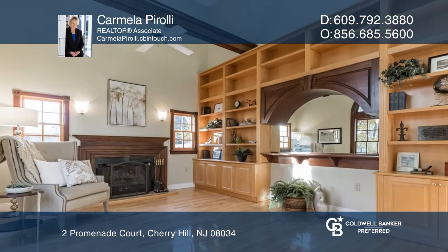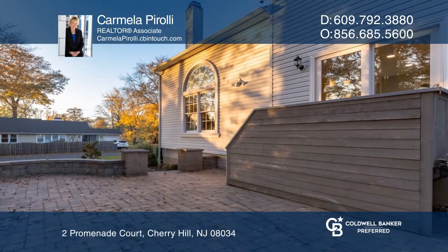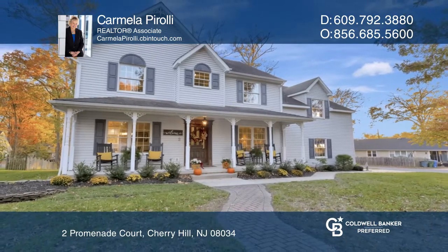The eat-in area also leads to the family room with stunning hardwood floors, fireplace and built-ins. Your dream home is waiting. Call Carmela Paroli to schedule a tour.